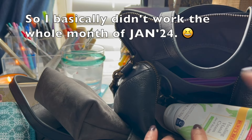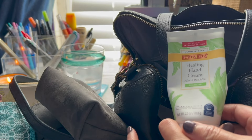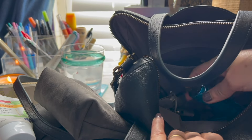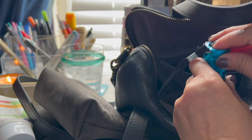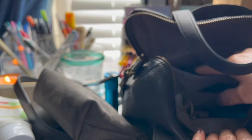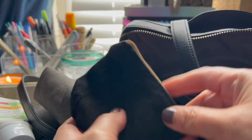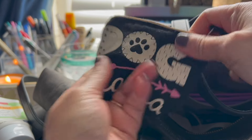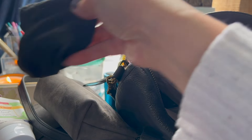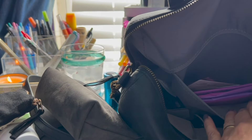My husband brought the whole grocery list book instead of tearing off the sheet, so I just put the whole thing in my purse. I put a sticker on it, stapled it, and covered it with cardstock — it's all just copy paper. Anyway, back to my daily planner — I was in the middle of cleaning out my bag.